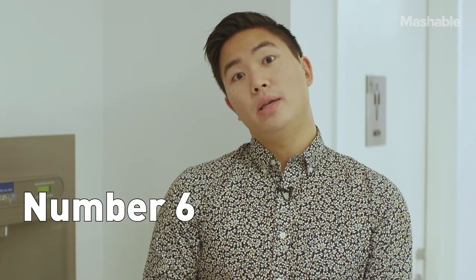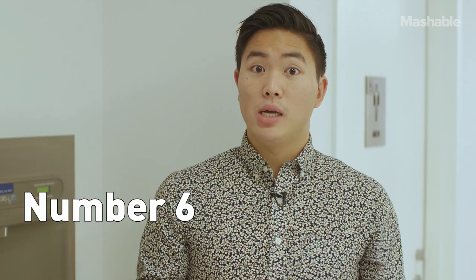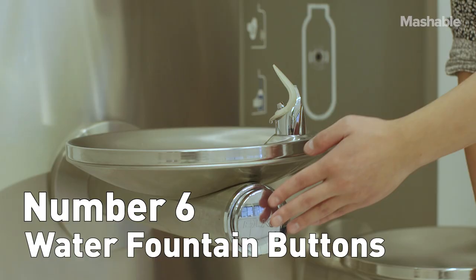Number 6: the literal fountain of life — water fountain buttons. 23% of all water fountain buttons have enough bacteria to make you sick. And that's kind of ironic because water sustains us, yet it can also make us sick.